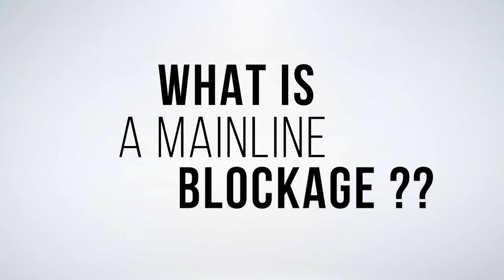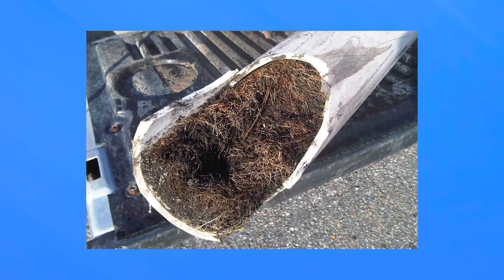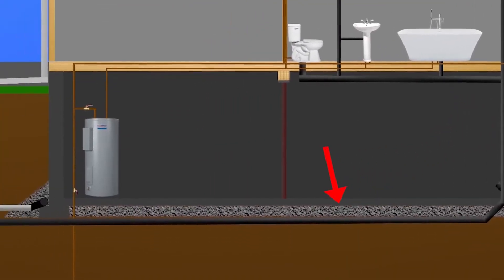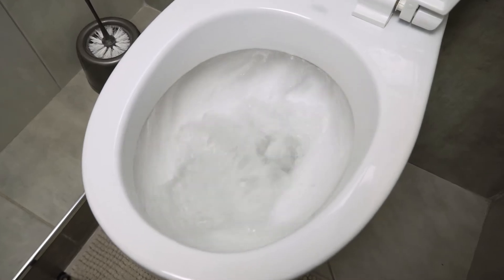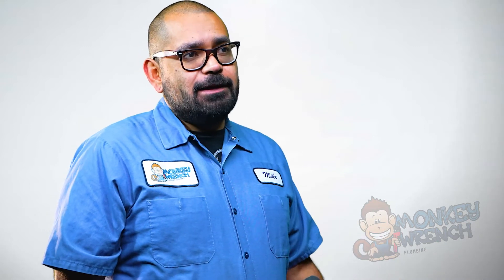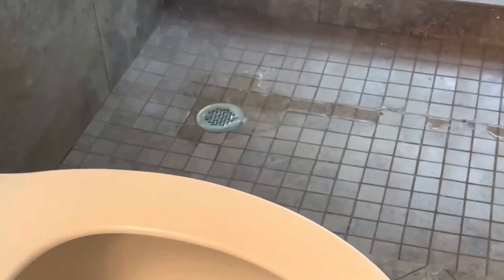What is a mainline blockage? A mainline blockage is a very pressing issue because the mainline is where all of your plumbing connects to and goes out into the main city. So anything that you use — when you flush the toilet — all that goes into your mainline. The mainline is the last outlet before it exits your house. So if your mainline is blocked, everything that you use in the whole house is going to not go down, and you'll start to see it come back up into your house.